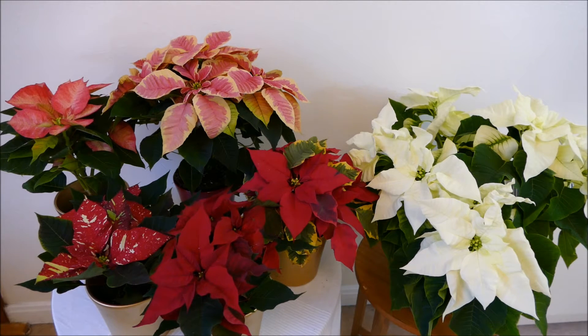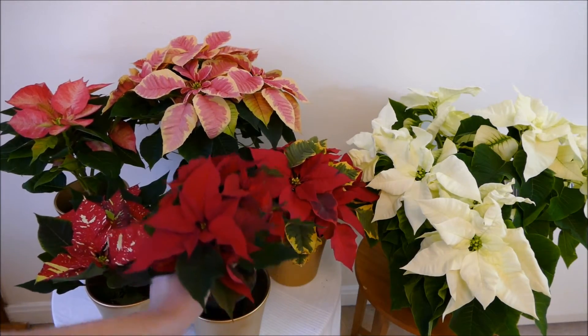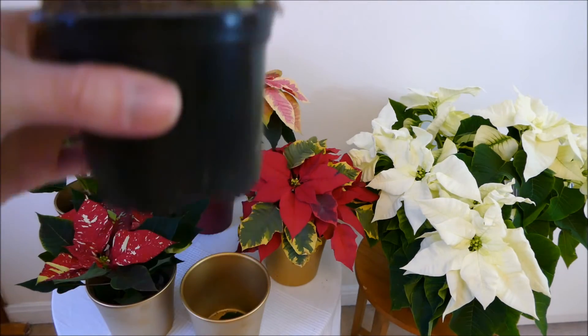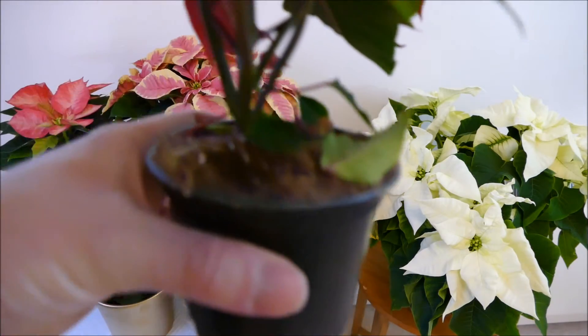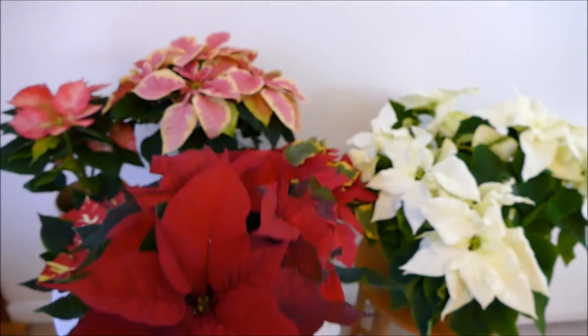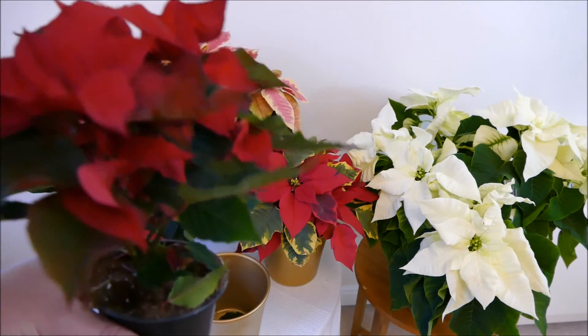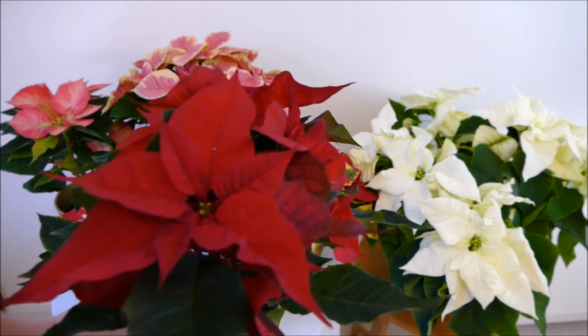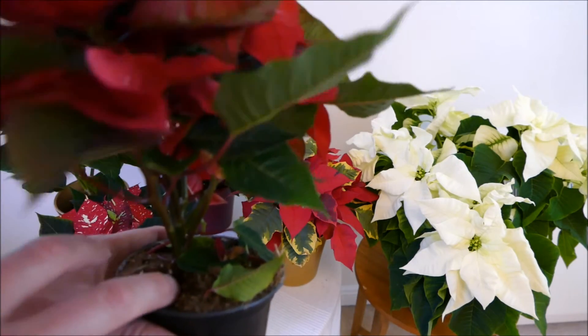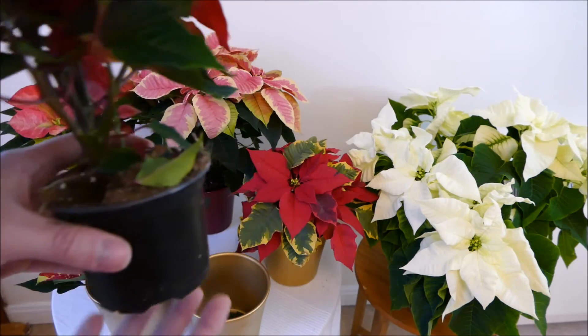When it comes to watering, poinsettias really don't like to have wet roots — they like to be kept very dry, almost to the point of wilting, especially over the colder months. Pick up your poinsettia and feel how heavy it is. This one is dry on the surface but I can feel some weight, and scraping away the surface I can see it's darker underneath and still damp, so I'll leave it a bit longer. Only water your poinsettias once they feel very light and dry, but before they start wilting. Wait until you can put your finger down about an inch without feeling moisture, then give it a good watering.